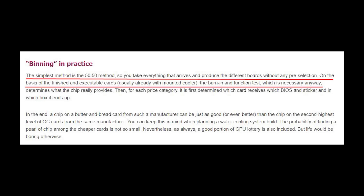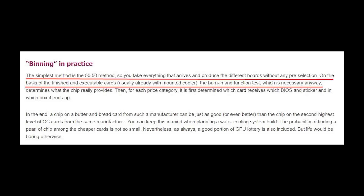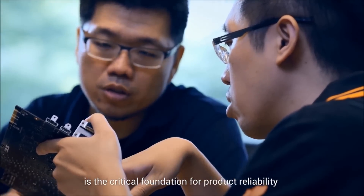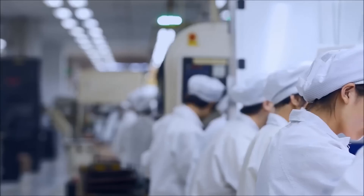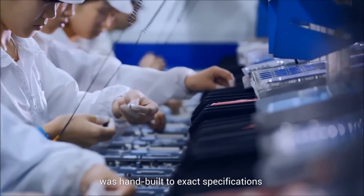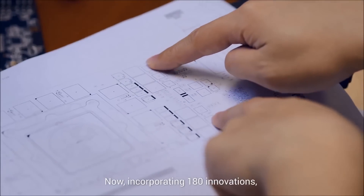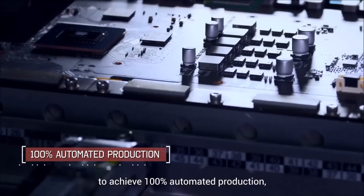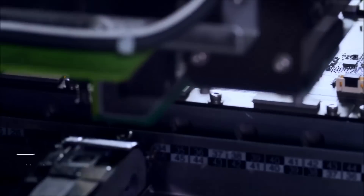Igor writes that there are two methods that AIB partners actually use. The first is the 50-50 method: the card is already finished with the cooler on top, and they do a burn-in and function test which determines what the actual chip provides. Only then will they put it into different boxes. Think of EVGA and similar manufacturers — same cooler on the card but different factory overclocks.